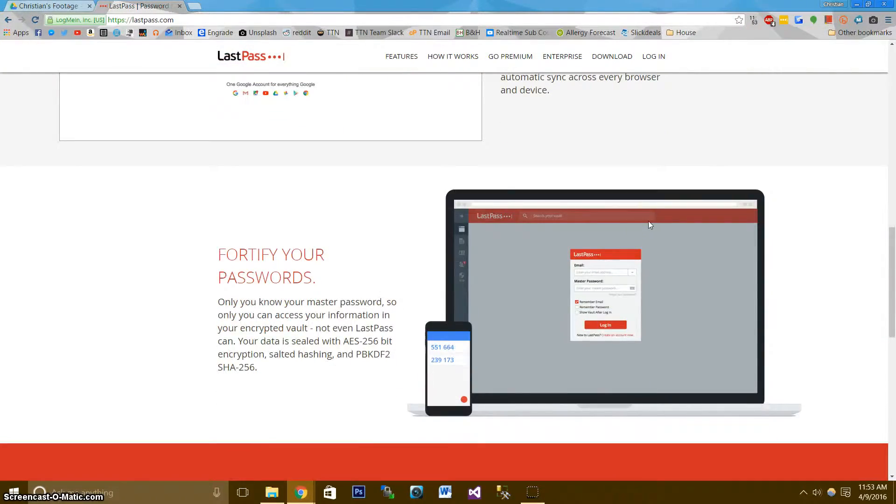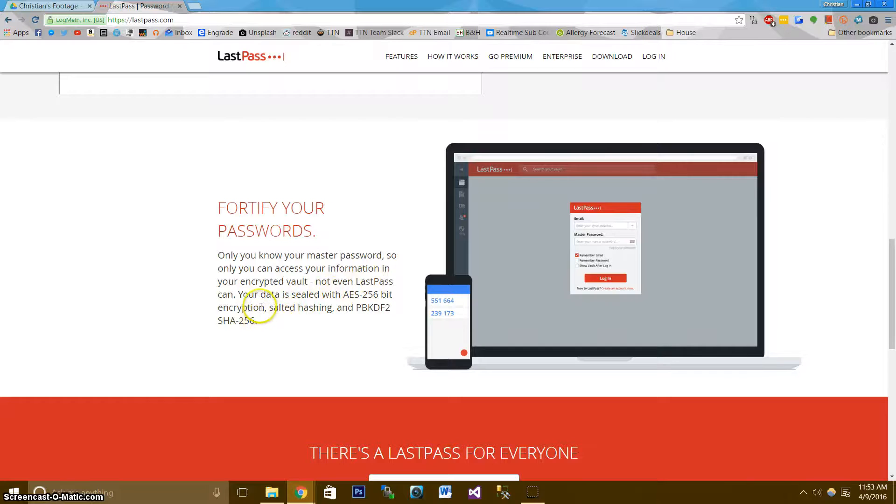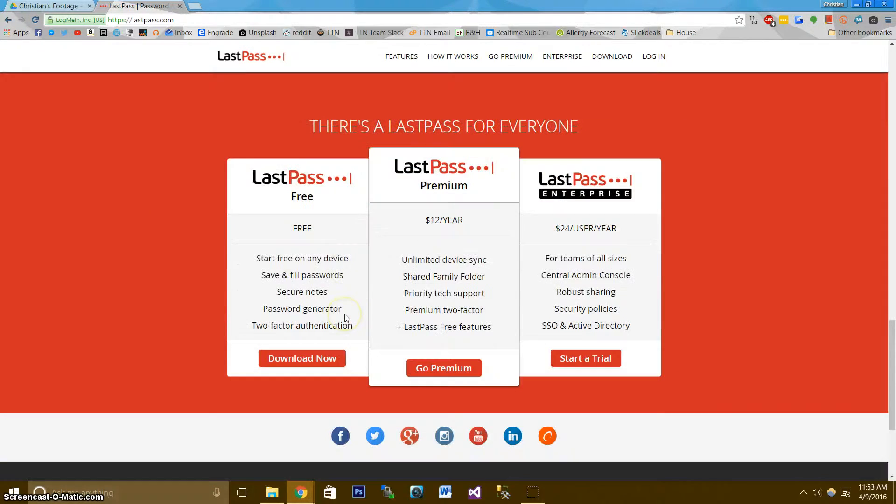LastPass is super secure, using 256-bit AES encryption. As long as you have a secure master password and two-factor authentication enabled, you'll be good to go.